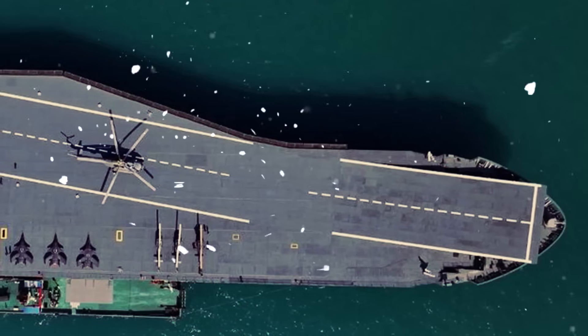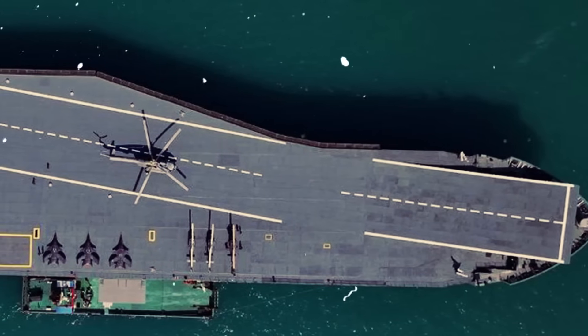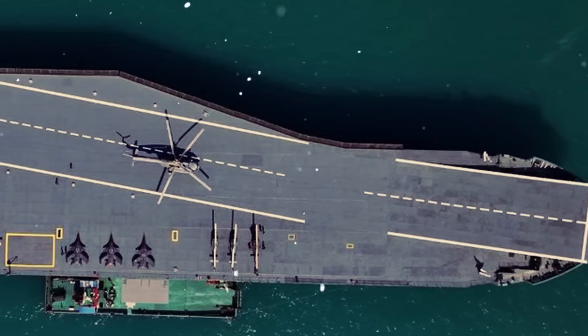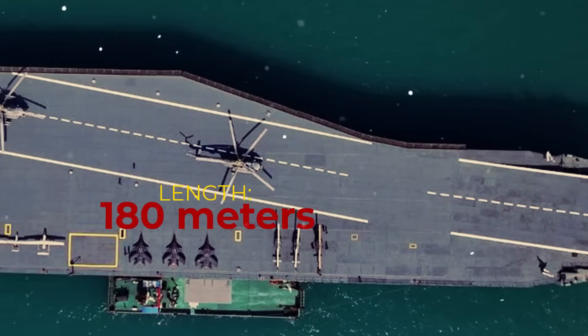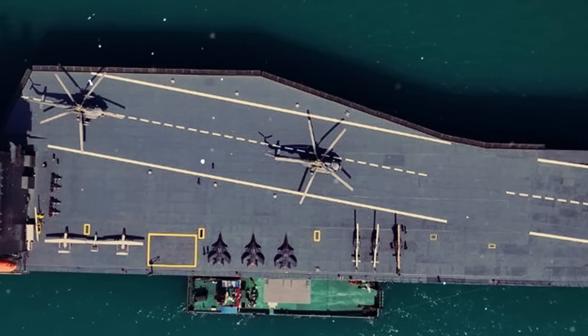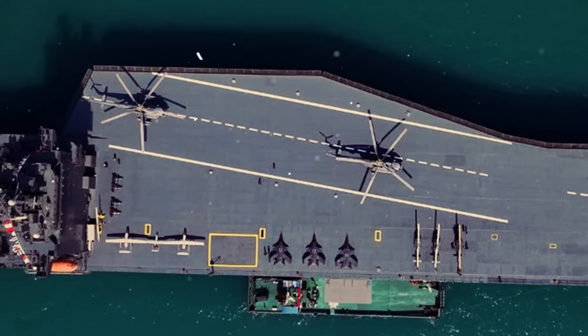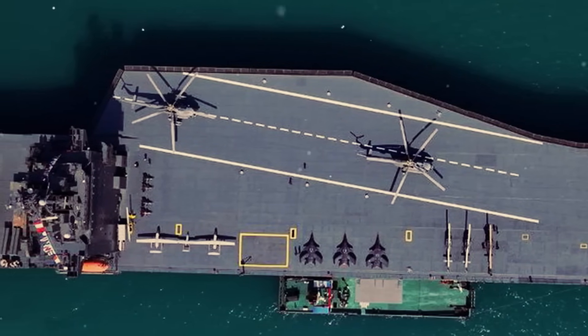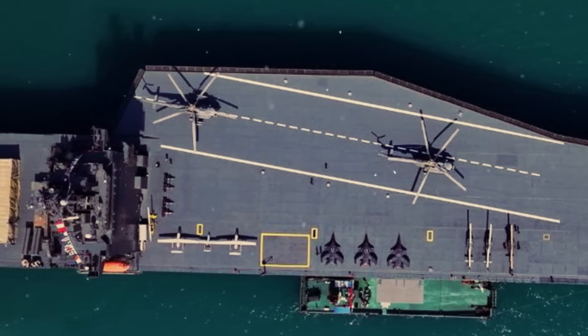The Shahid Bagheri drone carrier is designed to enhance operational effectiveness in the skies and seas. At an impressive 180 meters long, this ship features a runway that allows for the launch and recovery of various unmanned aerial vehicles. This capability enables the IRGC to deploy multiple squadrons of combat and reconnaissance drones, which can be vital in offensive and defensive operations.